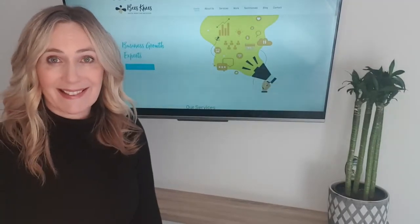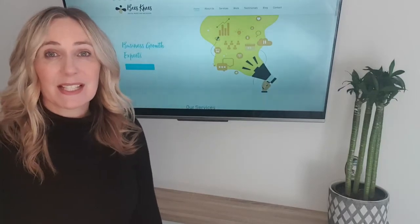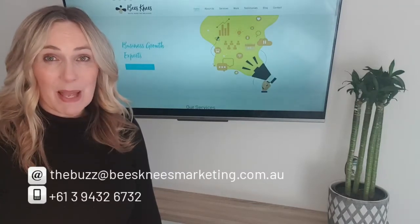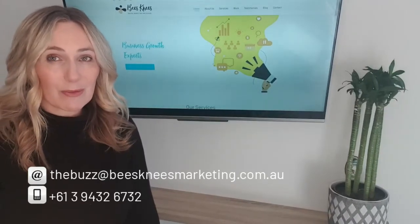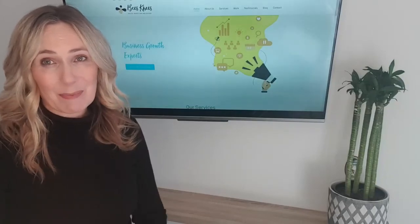Take the hassle out of sourcing a reliable and talented design team to deliver collateral congruent with your brand. We'd love to hear from you — give us a buzz or drop us a line by the phone number or email address below. We look forward to the opportunity of working with you. Thanks for your time. Take care, bye for now.